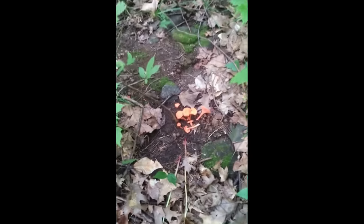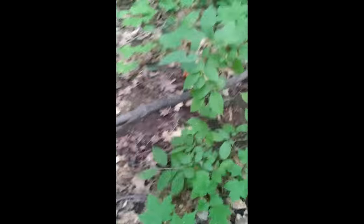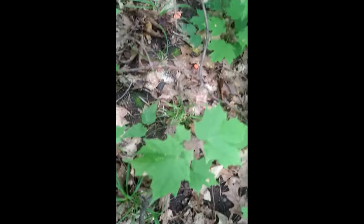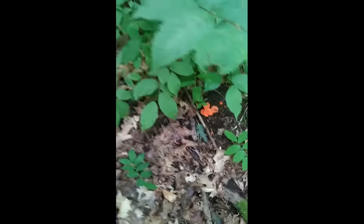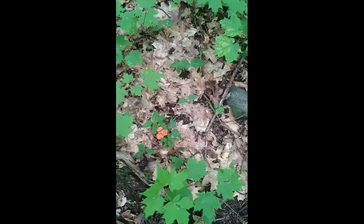With Cantharellus cinnabarinus, you're going to find them growing in open, exposed areas, often in small shrubbery. They always follow a root, so you can see they'll typically grow in sort of a line pattern. Sometimes you'll just find little clusters. There are some growing with oak here and a group growing with maple as well.